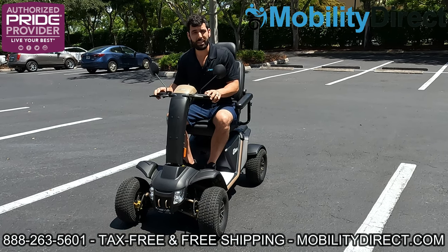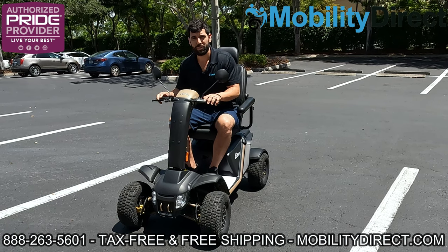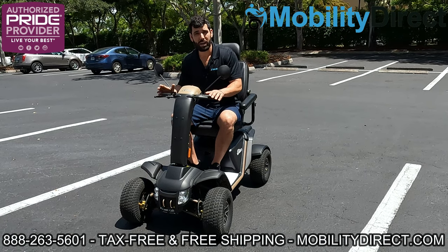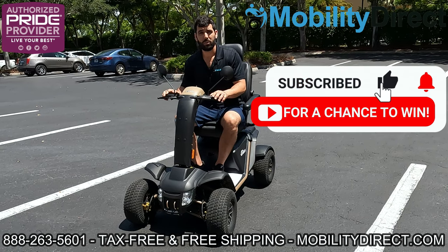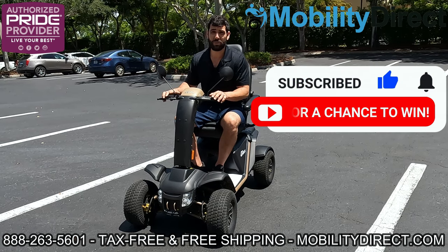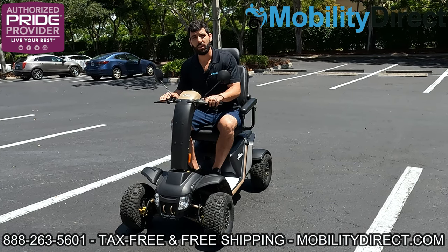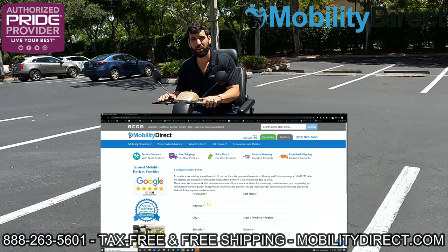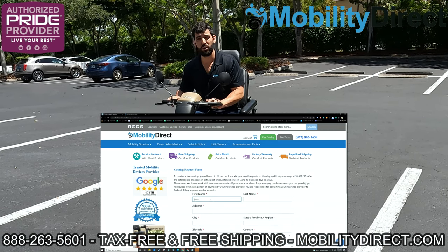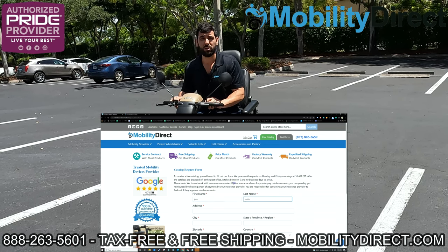We have it available for sale, tax-free, shipping is free, right on our website mobilitydirect.com. If you subscribe to our YouTube channel, you automatically get entered into the giveaway — we're giving away a free mobility scooter every six months. You can also go to our website and request a copy of our catalog; it's free. Just click on the button that says 'free catalog' in green at the top of every page, fill out the simple short form, and it should reach you in about one to two weeks.